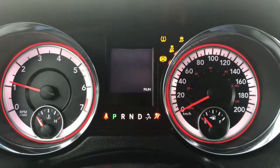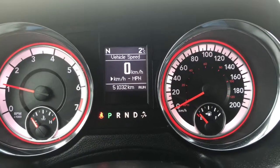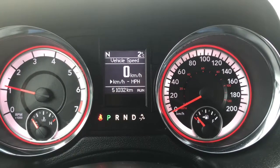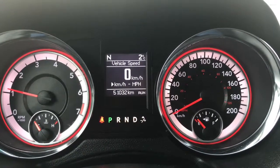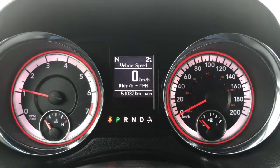We have your traction control and your ABS. Currently sitting at 51,032 kilometres, so lots of life left in here. But do speak to one of our finance managers about any extended warranty that you may wish to purchase, just to make sure that you are fully covered.